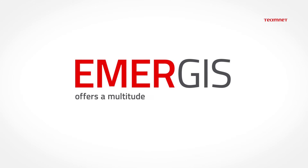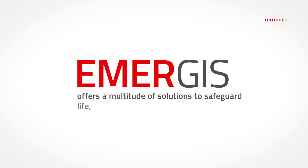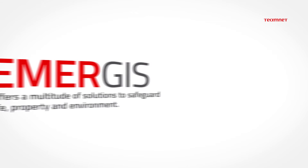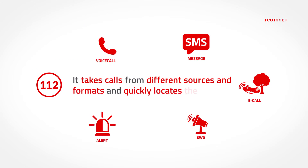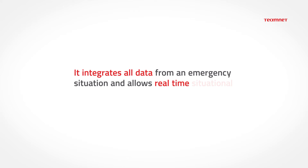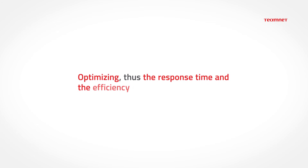Emergis offers a multitude of solutions to safeguard life, property and environment. It takes calls from different sources and formats and quickly locates the incidents. It integrates all data from an emergency situation and allows real-time situational awareness using a rich map. It offers an overview of all resource categories available for missions, optimizing the response time and the efficiency of all involved agencies.